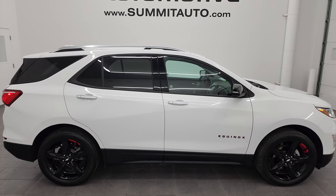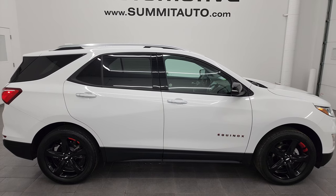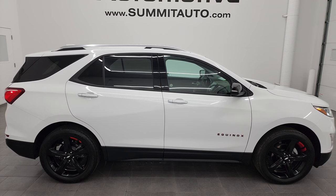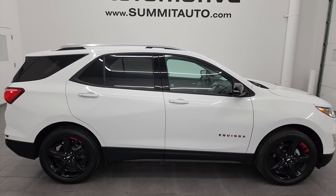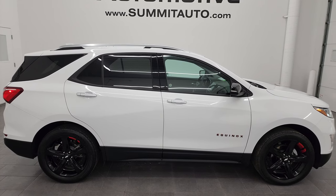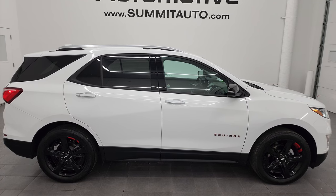In a moment you'll see a link to subscribe to my YouTube channel in the upper left, a link to more Equinox videos in the upper right, a link to this vehicle on our website in the lower left, and a link to one of our latest YouTube videos in the lower right — click those and check us out. We're super excited to help you with this ultra-clean 2020 Chevrolet Equinox Premier All-Wheel Drive Redline Edition in Summit White. Thanks again for checking out the video — remember to like, subscribe, and share on the YouTube channel. I really appreciate it, thanks again.